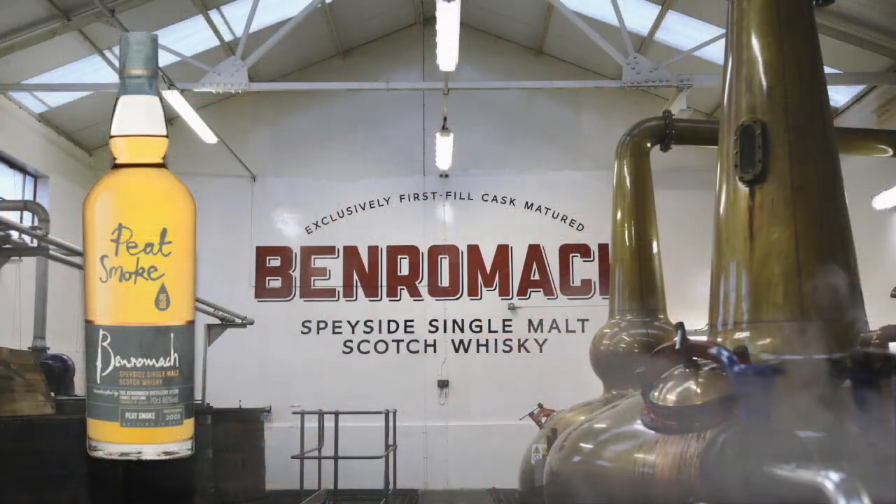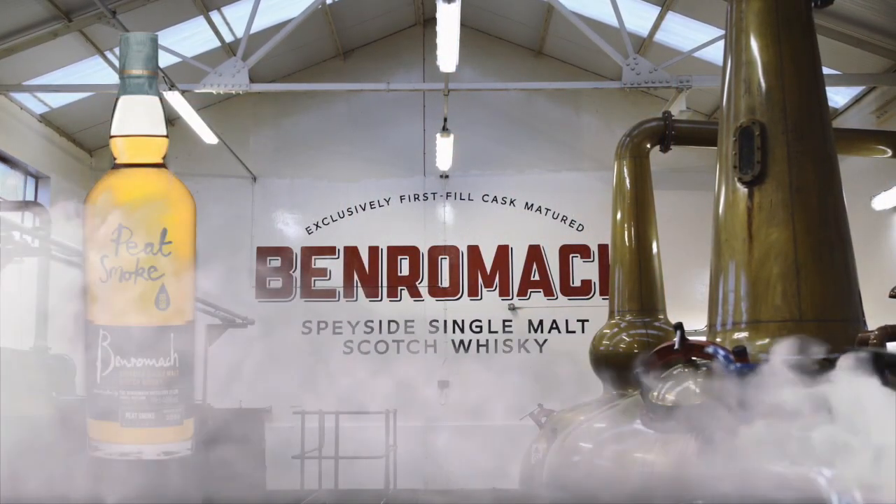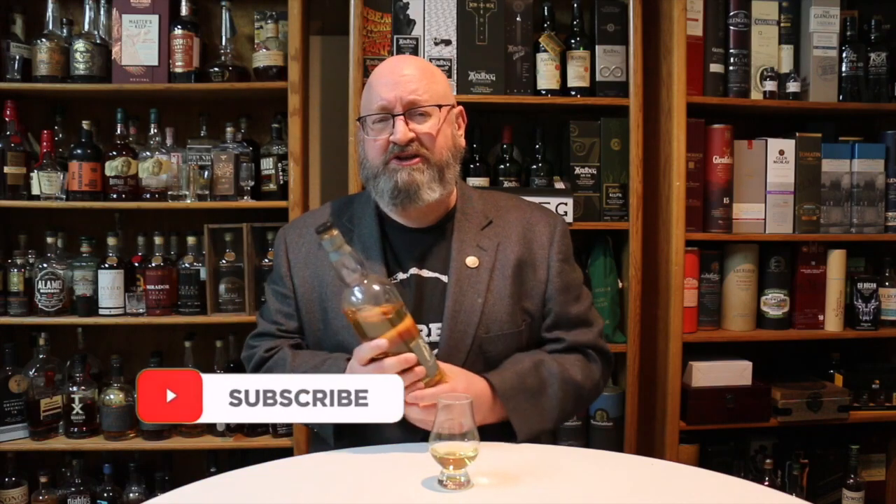Smoky pineapple. Welcome to another episode of Eric Wade Whiskey Studies. In this video I'm going to do a re-review of the Ben Romick Peach Smoke single malt scotch whiskey.